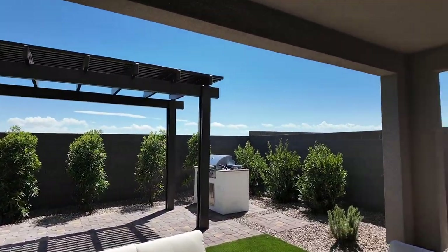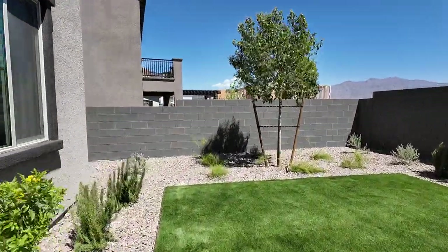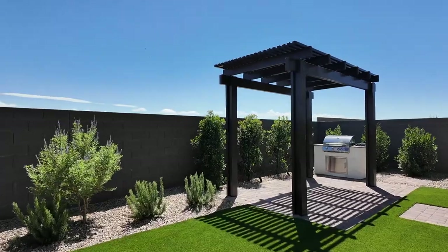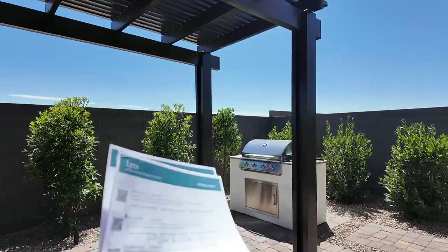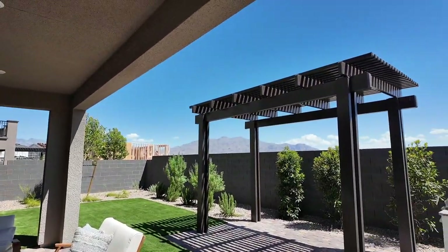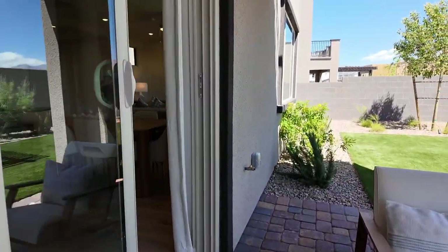Outside there's a decent-sized yard with a nice covered patio. As I always say — when you buy new construction, the front yard comes fully landscaped but the backyard does not. There's an upgraded pergola in the model just to show what you can do with a barbecue area, though I'm not sure the pergola is worth it for the shade it provides. They also have a BBQ gas stub-out.